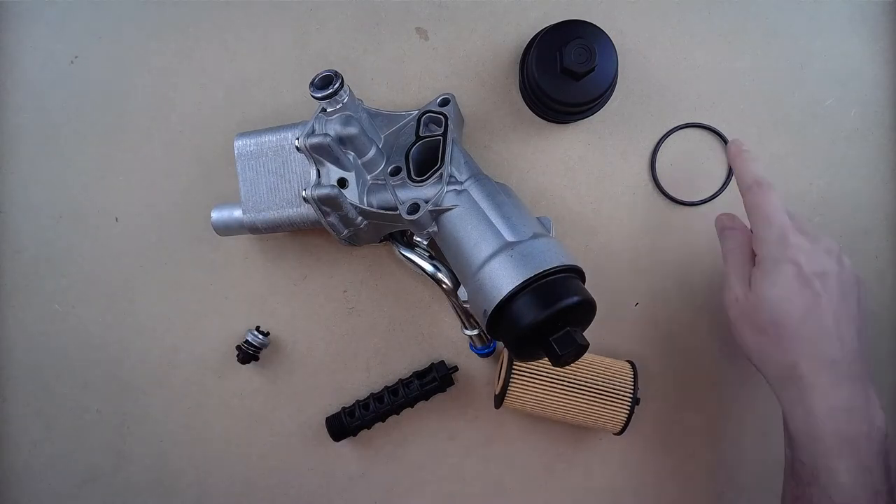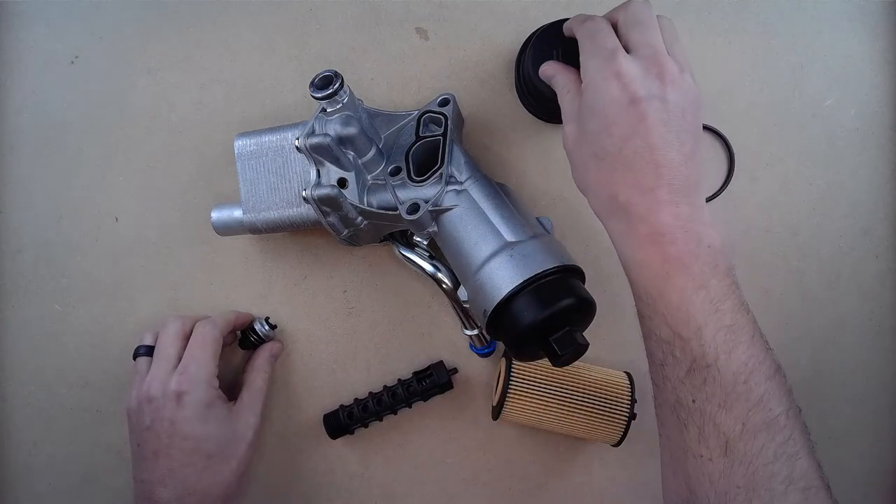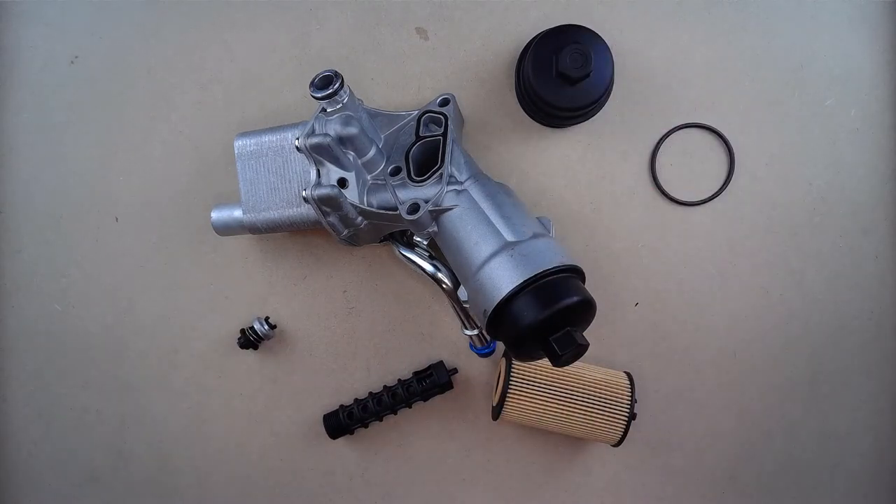Included with this engine oil cooler filter housing kit is of course a new engine filter with the seals, gaskets, and the install components to make this fit perfectly. If you are comfortable working on your car, this might be something you could do yourself.